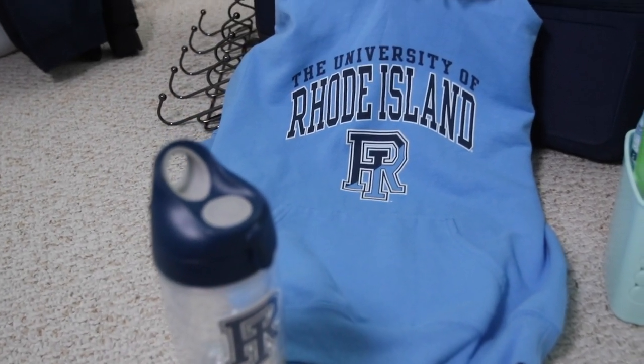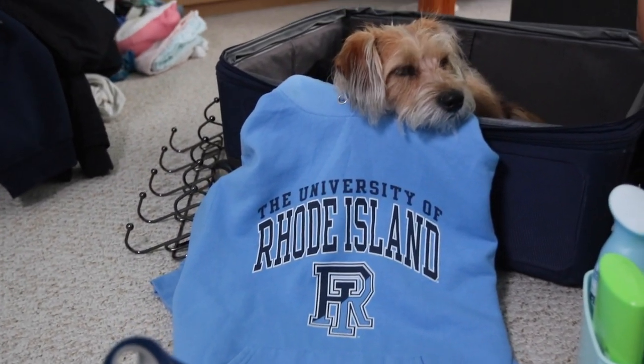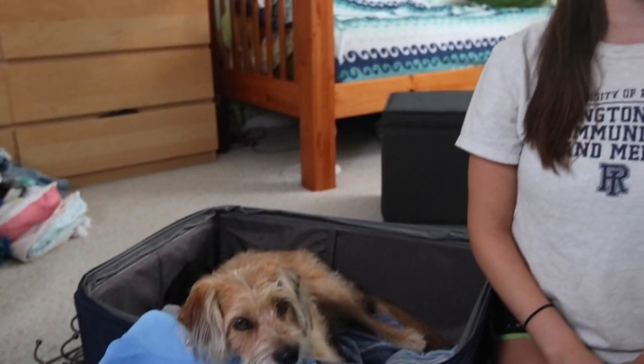Packing for college can be stressful, and although unfortunately we can't all bring our dogs, there are some things you can pack to make your life a little bit easier. Hi, I'm Leah Crowley, a journalism major in the Harrington School of Communications and Media at URI. Here are 10 things you might not think to pack for college.